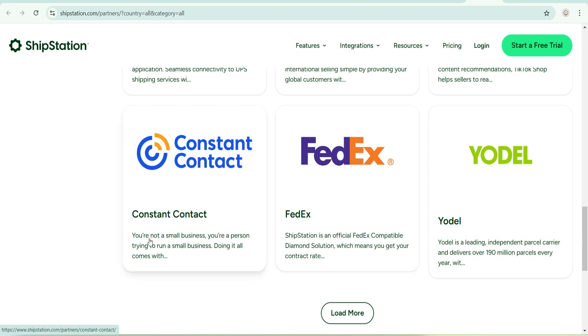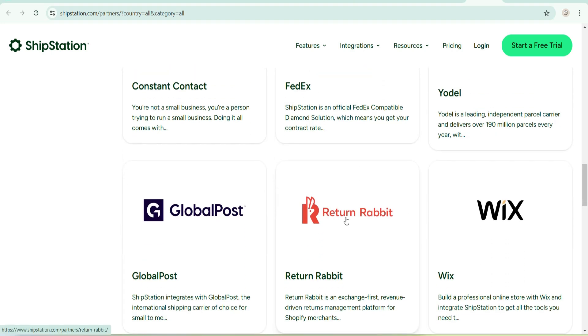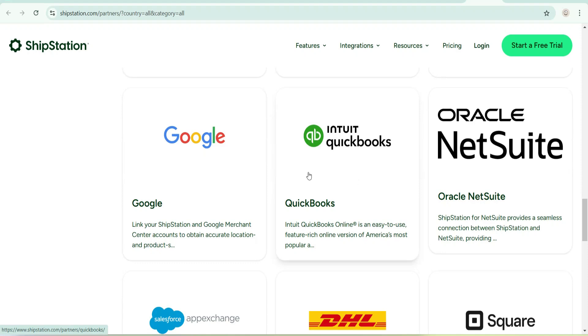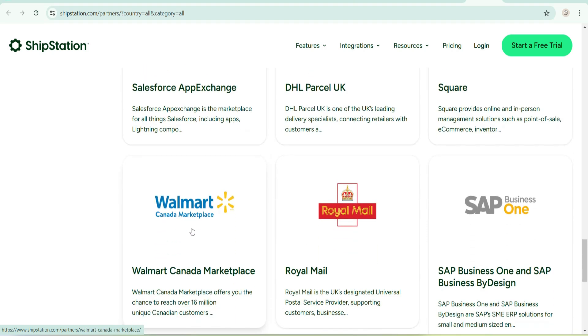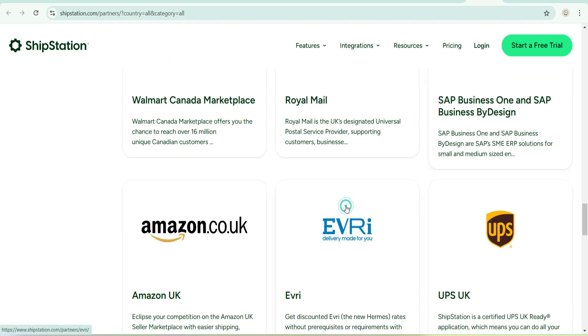Let me click on 'Load More' to see more brands. There's Return Rabbit, Wix, Global Post, Google, QuickBooks, Oracle NetSuite, Square, DHL, Salesforce, Walmart Canada Marketplace, Royal Mail, and SAP Business One. There's more — let me keep checking.